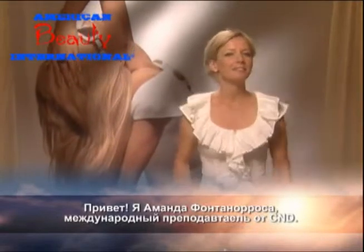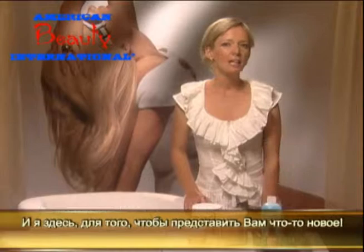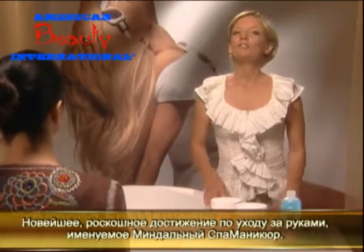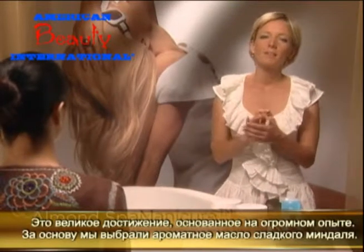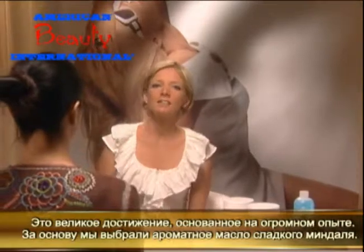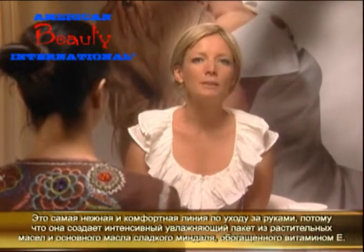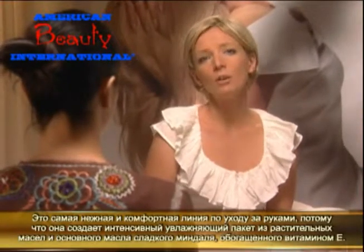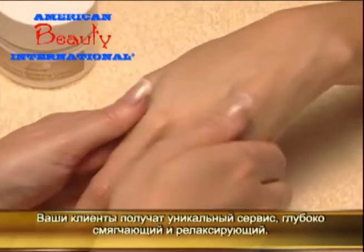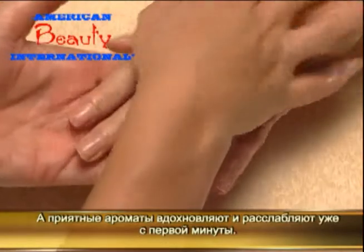Hello, I'm Amanda Fontanarosa, Education Ambassador for CND, and I'm here to share something brand new: the latest luxury hand beauty service called the Almond Spa Manicure. This indulgent experience is built around the delicate and subtle essence of sweet almonds, and it's like comfort food for the hands because it's packed with sweet almond and jojoba oils along with healthful vitamin E. Your clients will find this service deeply soothing and relaxing — in fact, the fragrance alone will inspire them to re-book immediately.